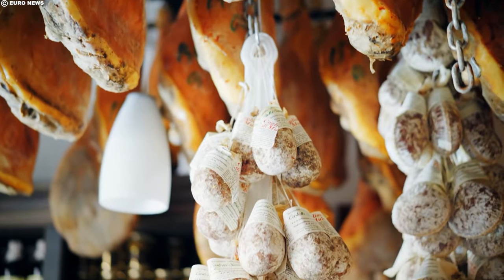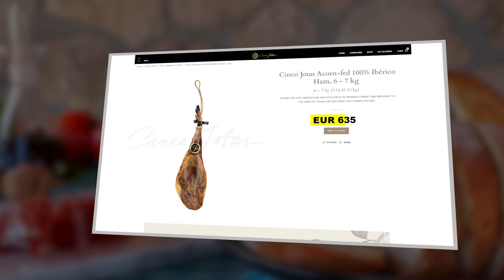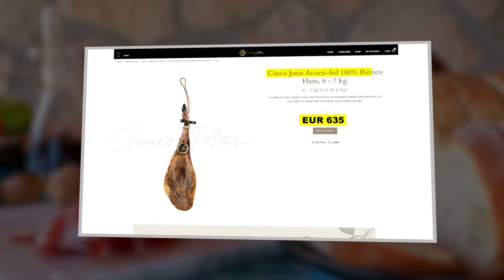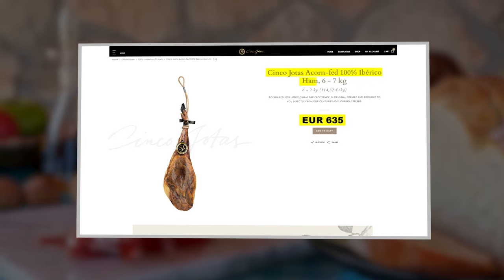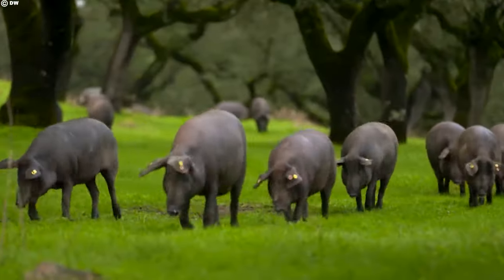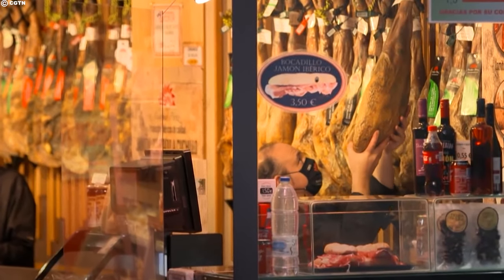The high cost of Iberico ham — such as the €635 (about $778) price tag for a six to seven kilo acorn-fed ham from Cinco Jodas — can be attributed to a combination of factors that make this delicacy truly unique and exceptional. The breed of the pig, the specialized diet, and the extensive curing process all contribute to the elevated price.